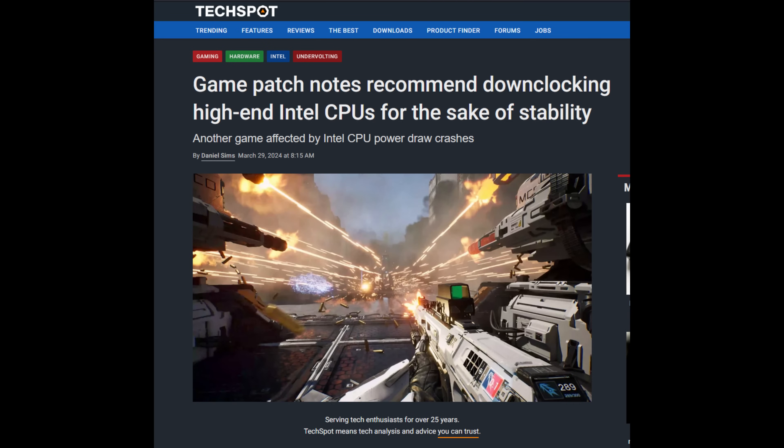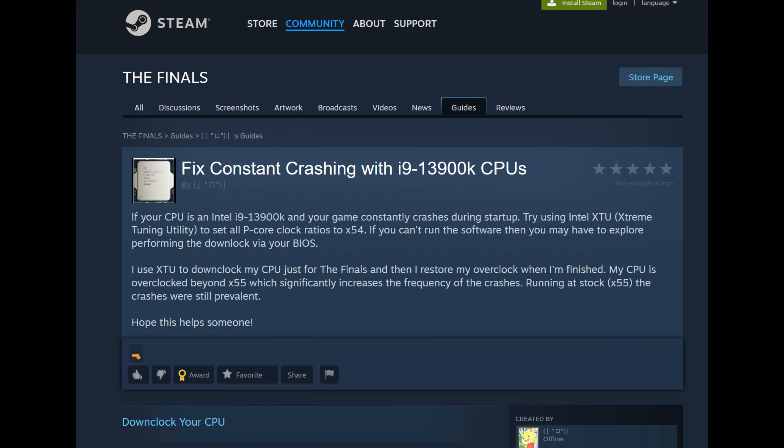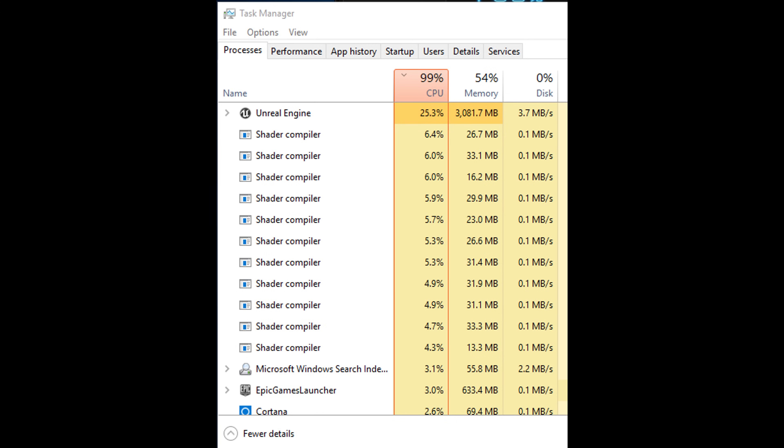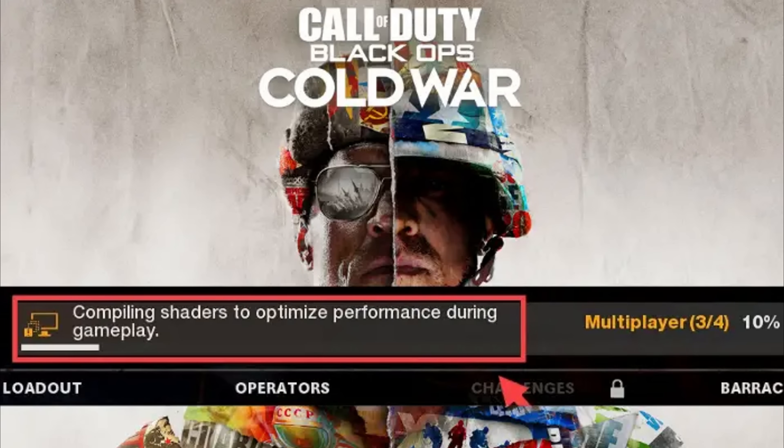Affected users found that once they manually downclocked their CPU P-cores by lowering the multiplier to 54 or 52, their crashes and blue screens stopped — keep that in mind because we'll circle back to it. Shader compilation is an extremely CPU-intensive task that maxes out all threads, which is why CPU instability comes to light there. Call of Duty and Battlefield 2042 also do shader compilation at startup and can be even more intensive than some actual CPU stress tests.